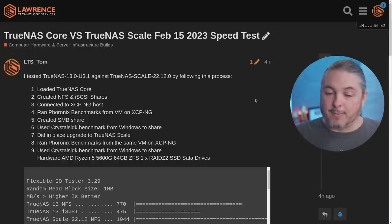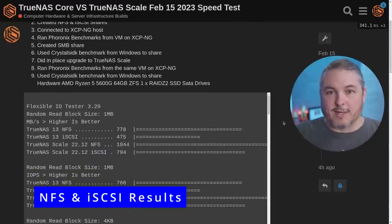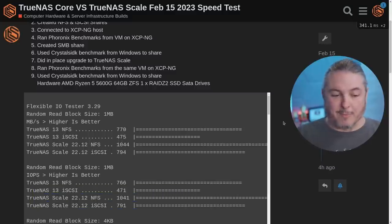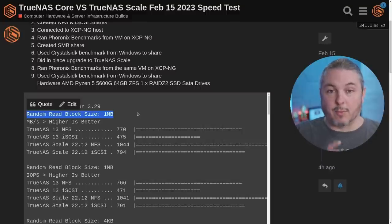Now let's talk about the results. There's also a link to the Phoronix results down at the bottom of this forum post, but this is where the question is not as easy to answer — it's not black and white — because there was a lot of variance based on what the block size was, whether it was a read or a write action, and whether it was a sequential or random action. Those all produced a wild variety of numbers with no clear winner.